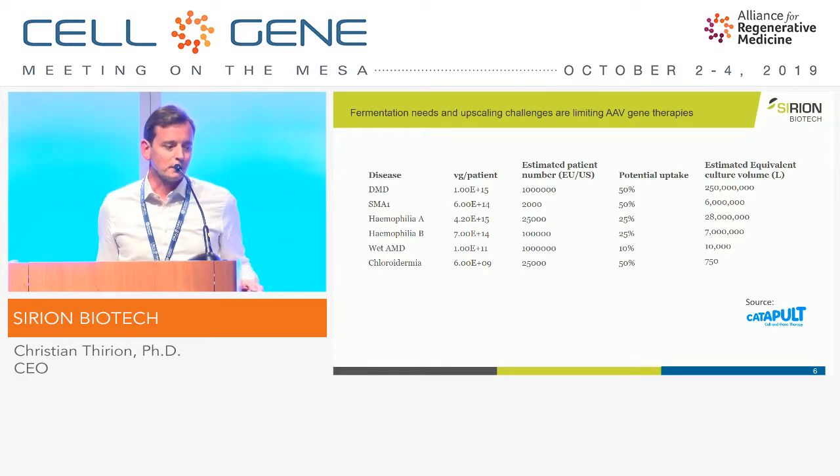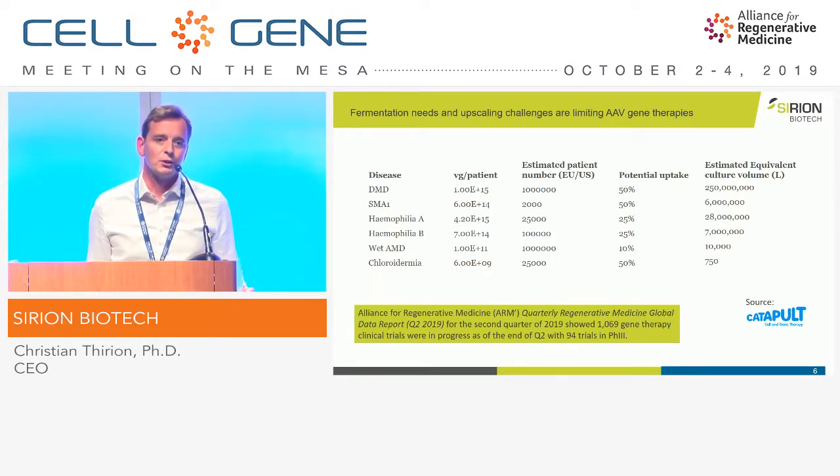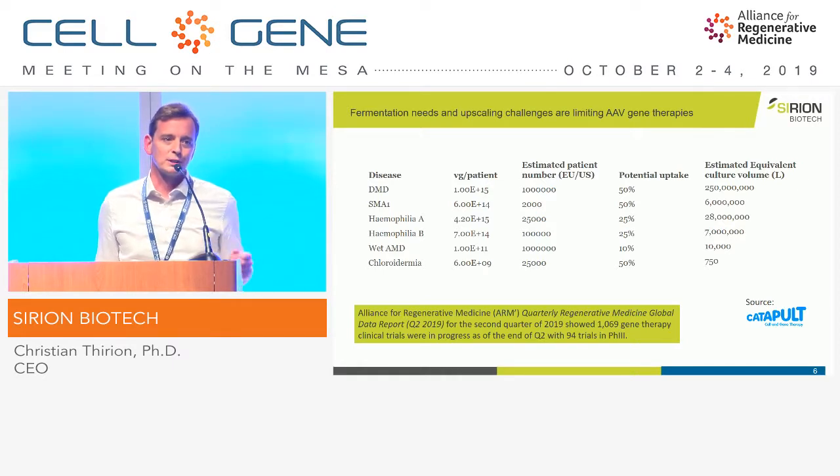For example, for Duchenne muscular dystrophy, even if you treat a very young boy of 5 kilograms, and you need to administer 2×10¹⁴ vector genomes per patient, you see that it's almost impossible nowadays to produce the vectors for all the patients. And more importantly, if you look at ARIAM's quarterly report, you see that in quarter two alone there are 94 trials in phase three. So the manufacturing issue is a problem. What we need is not producing more in 100,000-liter fermenters — it's making the vector more efficient.